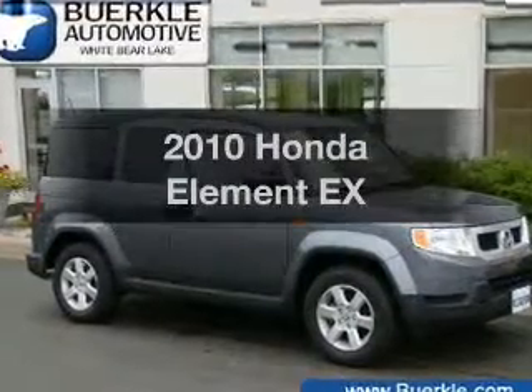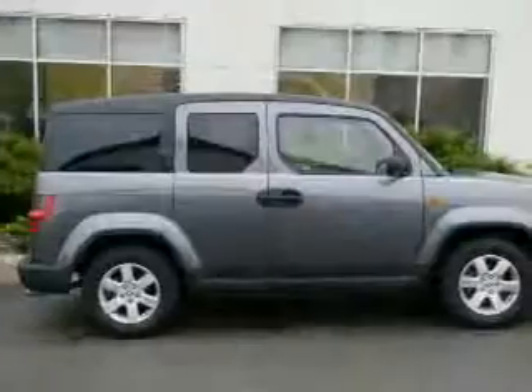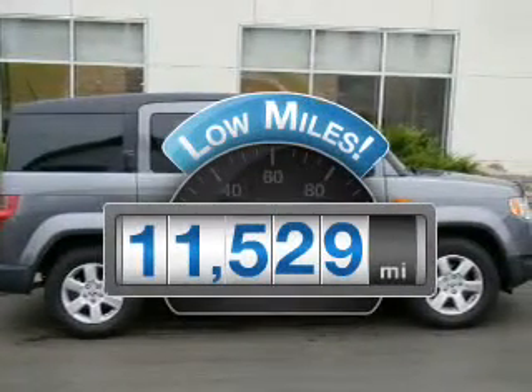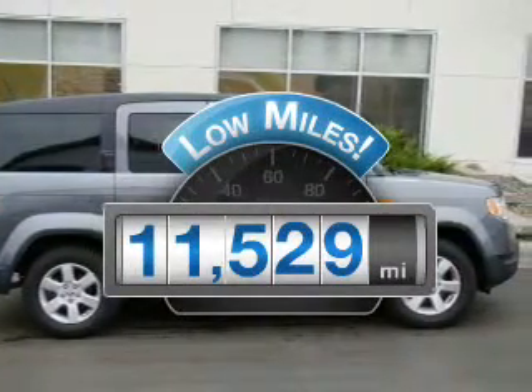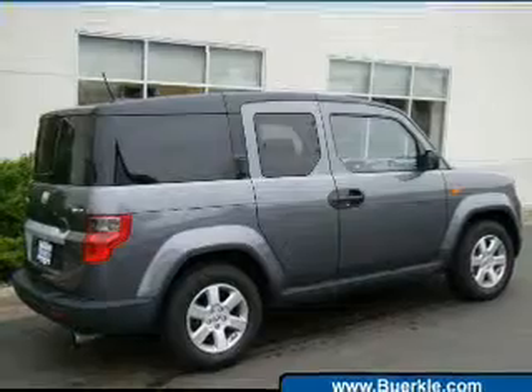Introducing the 2010 Honda Element — everything you need under one roof with this great vehicle. Low mileage is an important factor in your purchase, and this vehicle delivers a low odometer reading, with an efficient 4-cylinder engine that responds smoothly to its 5-speed automatic transmission.